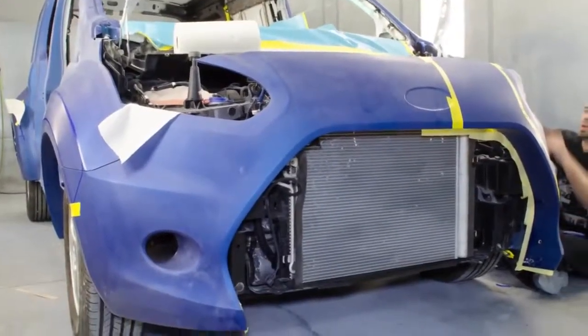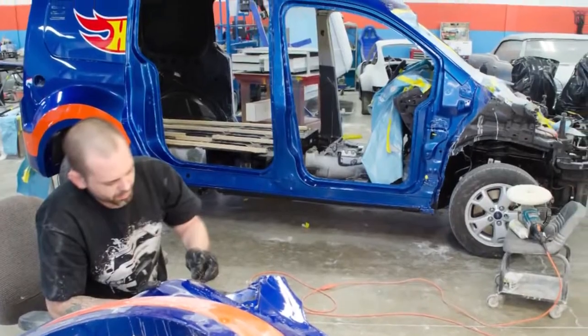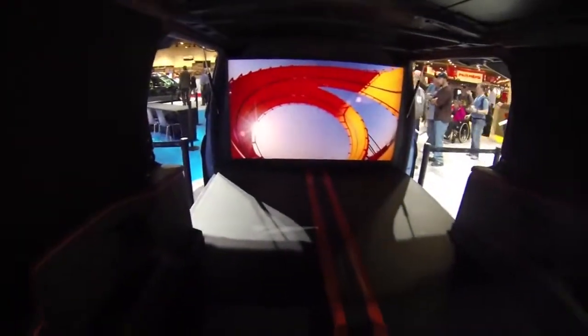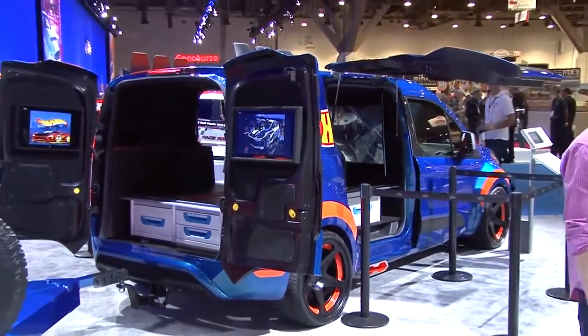We used some really cool technology to build this thing in a real short period of time, like some 3D printing and cut tooling on a 5-axis mill. Some of the details about the van, besides custom paint and the wide body, would be the 55-inch monitor that's on the inside, the custom interior, and there are two touch screen TVs in the back of the van to loop some videos.